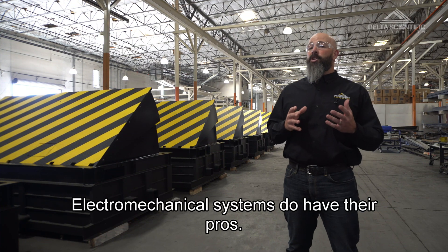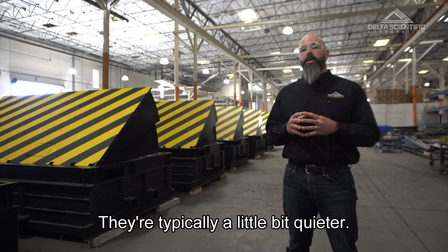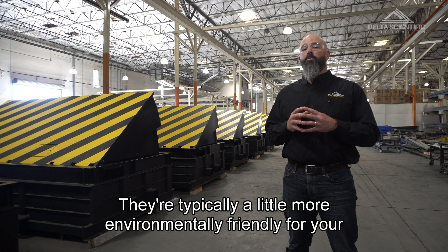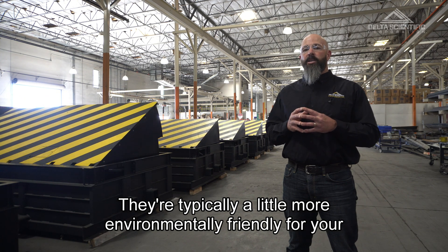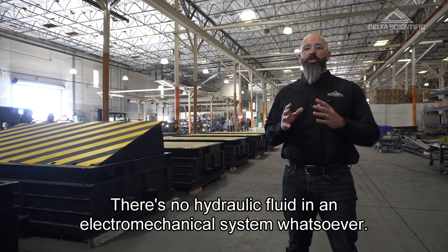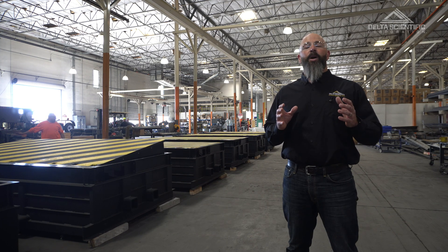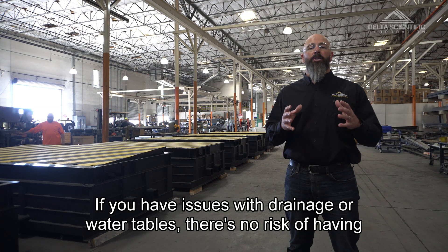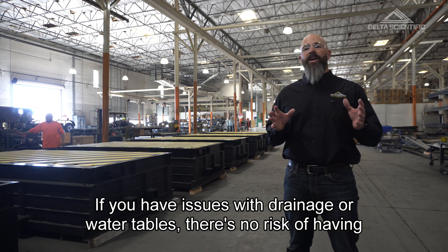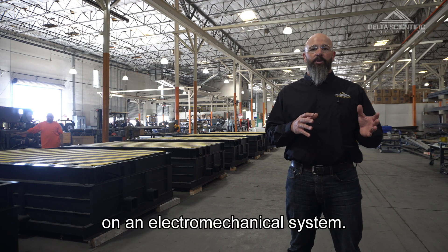Electromechanical systems do have their pros. For example, they're typically a little bit quieter, and a little more environmentally friendly for clients that have concerns about any kind of fluid. There's no hydraulic fluid in an electromechanical system whatsoever. If you have issues with drainage or water tables, there's no risk of contamination by any fluids with an electromechanical system.